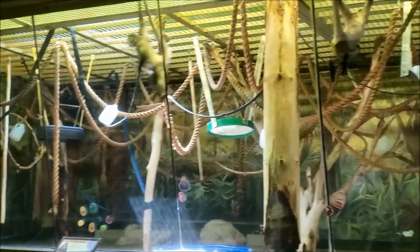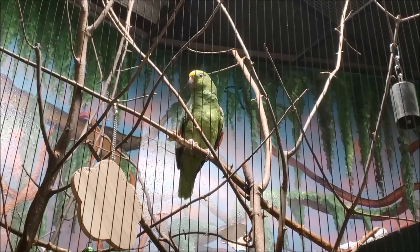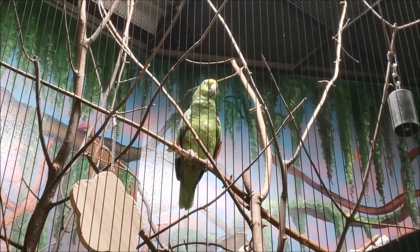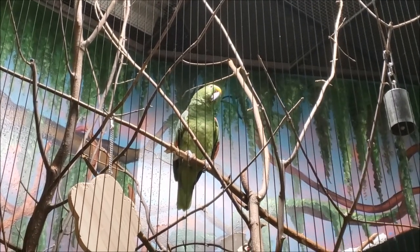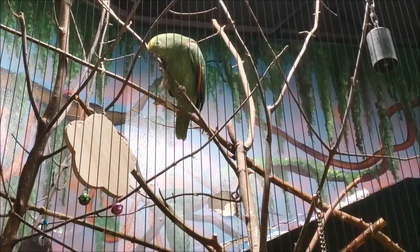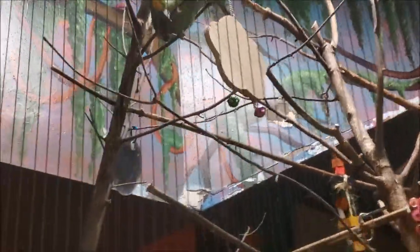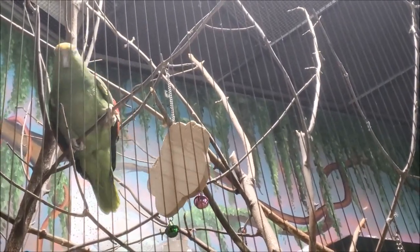Alright, this is good. Here we have the Yellow-crowned Amazon. How you doing buddy? Nice and warm in here. You're telling folks to subscribe to Memories by Wayne? You have a lot to say, don't you? You gonna come down and visit me? You are pretty, aren't you?